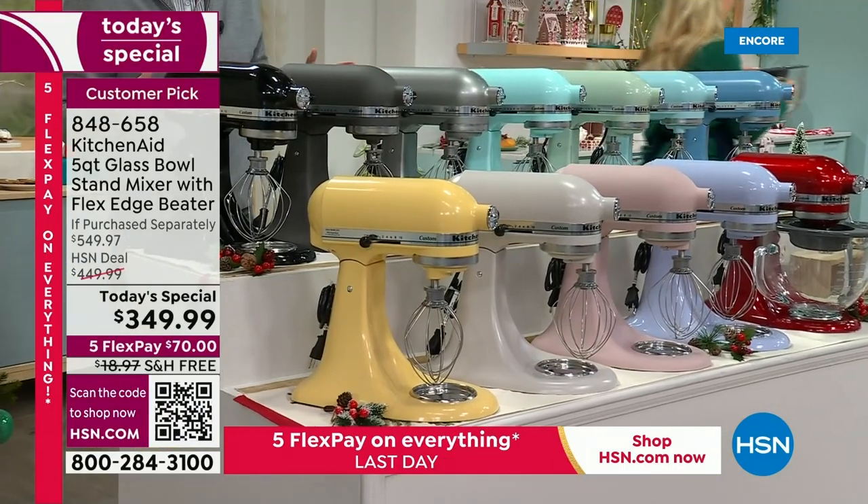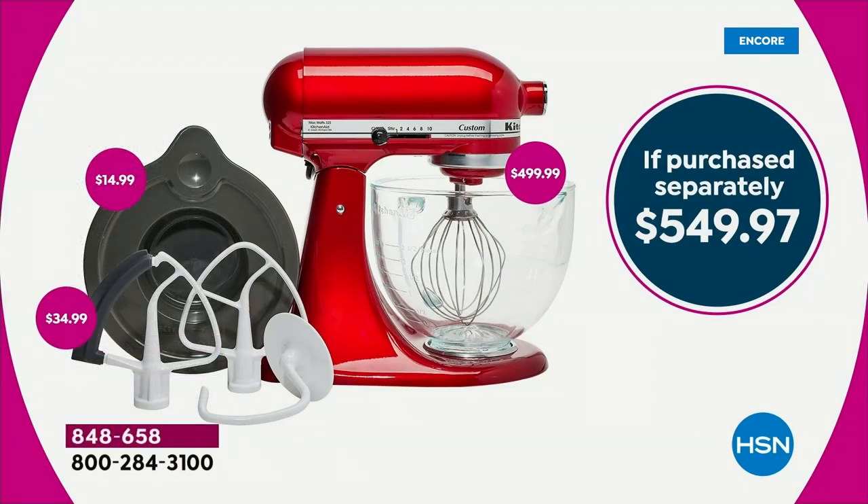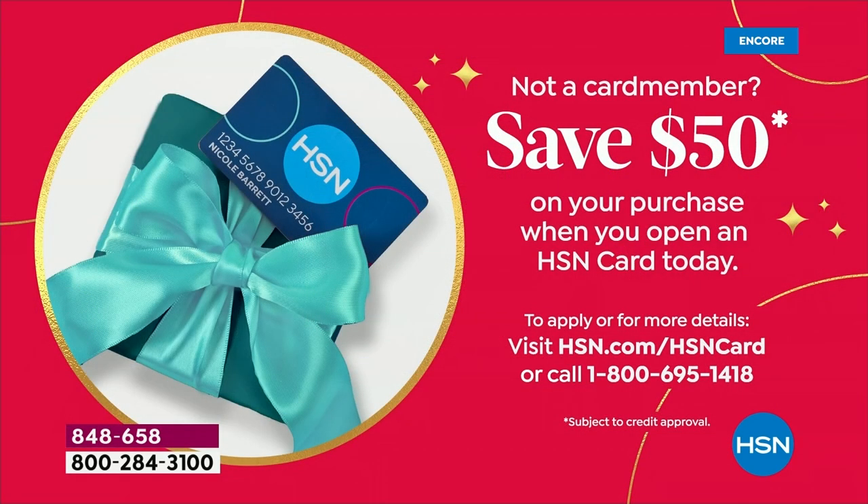In our 17 minutes left, if you want any of those specific colors, it is first come, first served. The value speaks volumes — $550, we've taken $200 off, and it's on FlexPay. If you apply for the HSN credit card and use it, I can take another $50 off, bringing it to $299. Whichever way you do it, it is a dream appliance. It's the best seller in the world — it is the icon, the legend — the KitchenAid stand mixer.